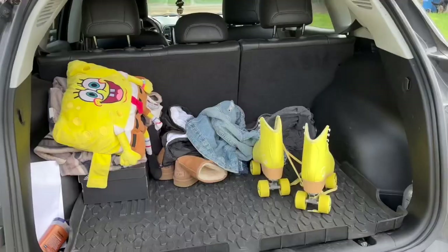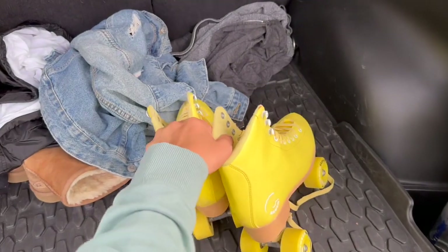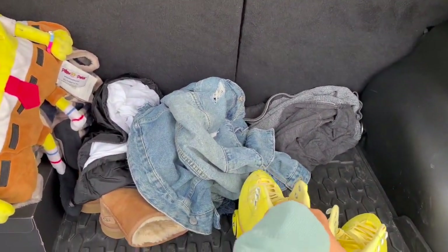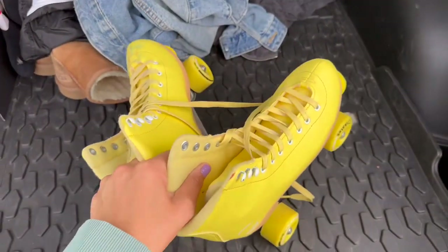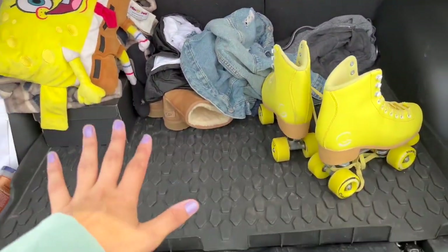Hey guys, so I'm about to clean up my car — or disorganize it more — because I have so much stuff in my car and it's getting dirty. So that's what we're gonna do. What the back looks like — I need to put these in a bag because they keep hitting my back door, they keep sliding. Put everything else in a bag; this is like my emergency stuff that I need.